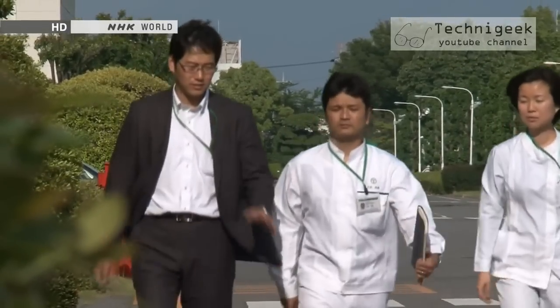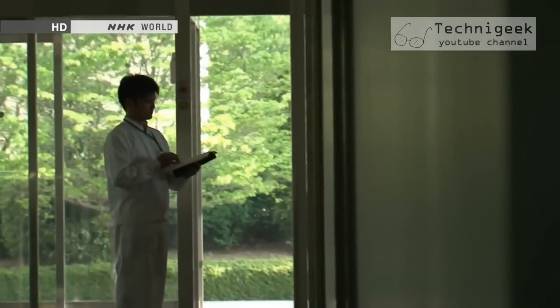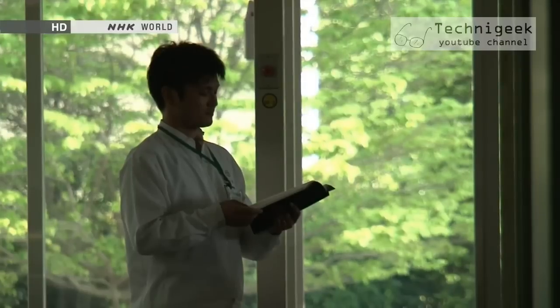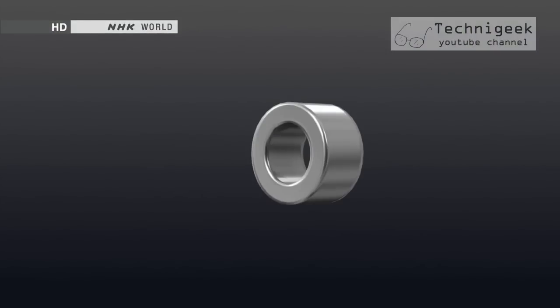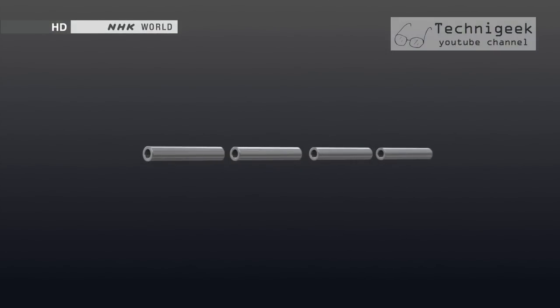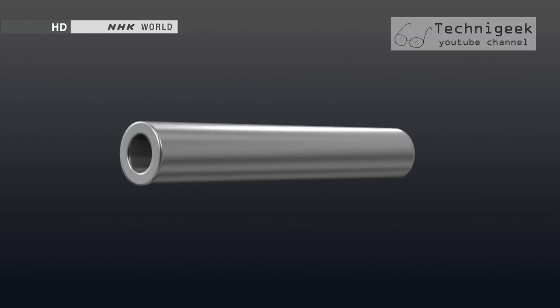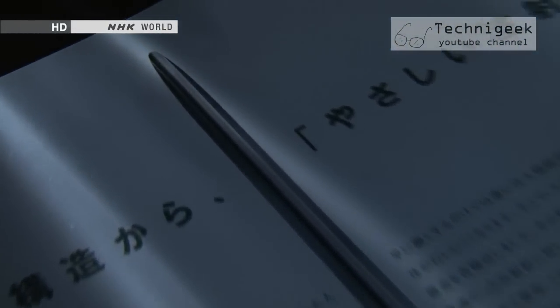Kawamoto and his team put out a tender searching for a company that could engineer such a needle. One after the other, companies turned down the offer, saying the technology to make such thin needles didn't exist. Conventional manufacturing methods consist of elongating a metal cylinder, but this method could only produce an evenly shaped needle of equal diameter. Manufacturers had to invent new technology.